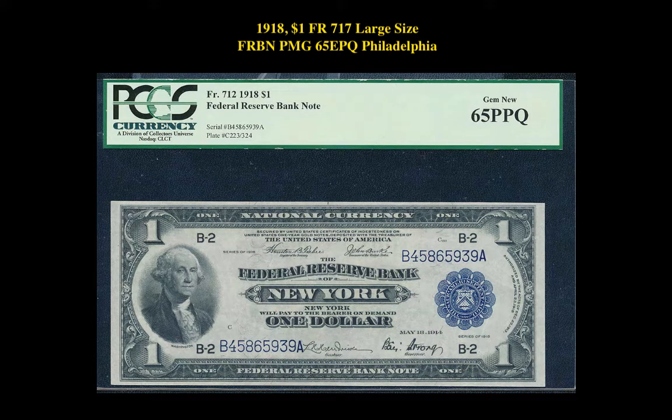This 1918 $1 Large Size Federal Reserve Bank Note is currently for sale on our Marketplace at $999.